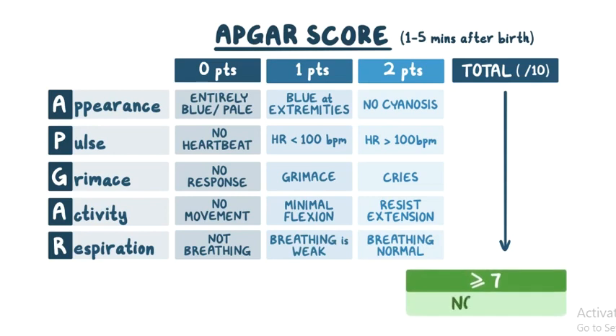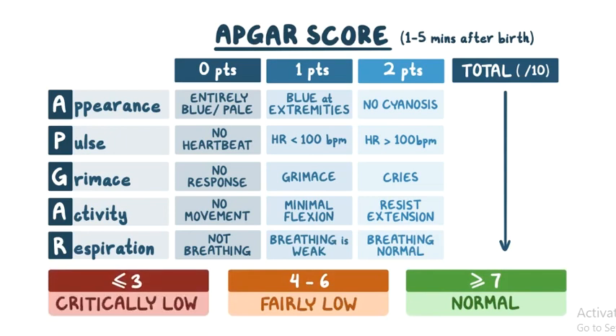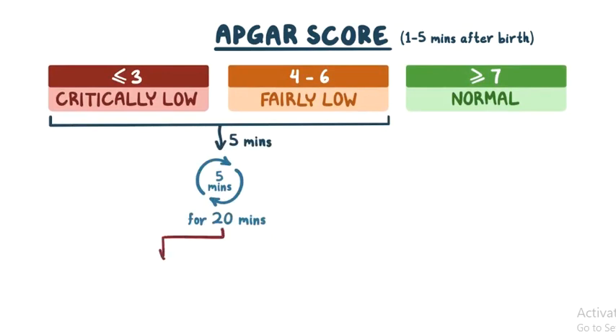Scores 7 and above are generally considered normal, 4 to 6 are fairly low, and 3 and below are generally regarded as critically low. If the score is less than 7 at 5 minutes, it can be repeated at 5-minute intervals through approximately 20 minutes or until the score is more than 7. If it remains low, further investigation is necessary.